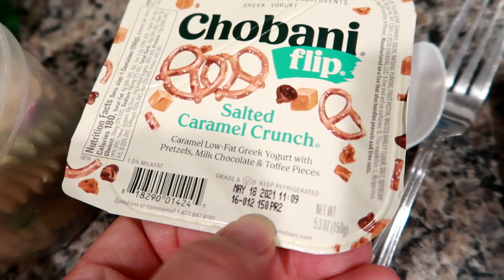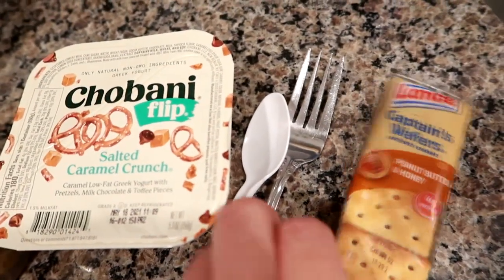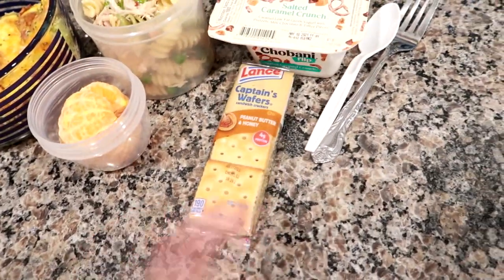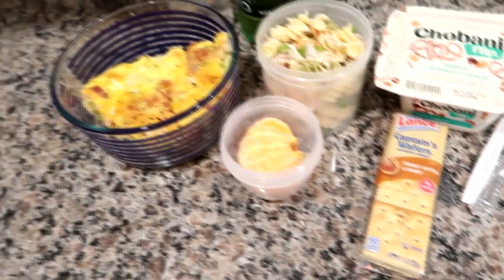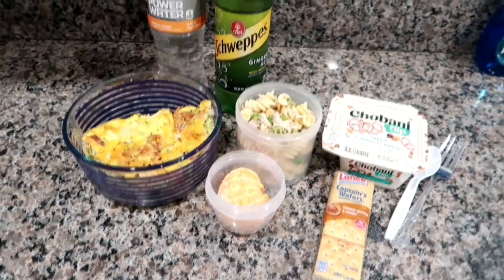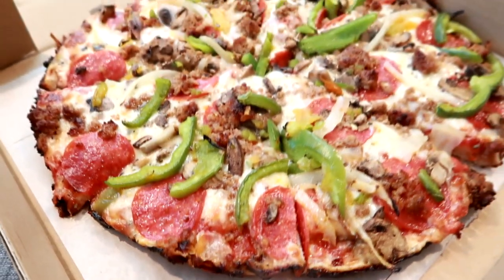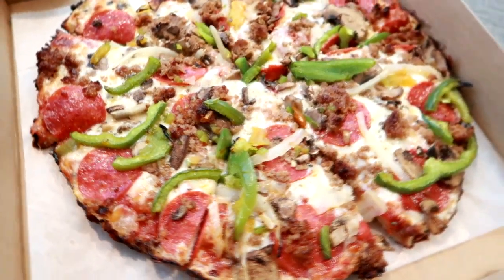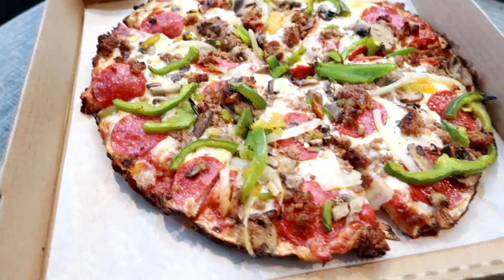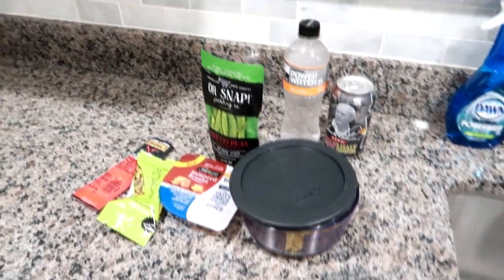I also gave him a mandarin little cutie orange and one of these Flips Greek yogurts in the salted caramel crunch flavor. I also gave him some drinks — I forgot to show those — and a peanut butter and honey Lance brand Captain Wafer cracker. That's what he had for lunch on Monday. Tuesday we actually shared a pizza from a local mom and pop place — we got the supreme. My husband was working in the area and I was working from home.